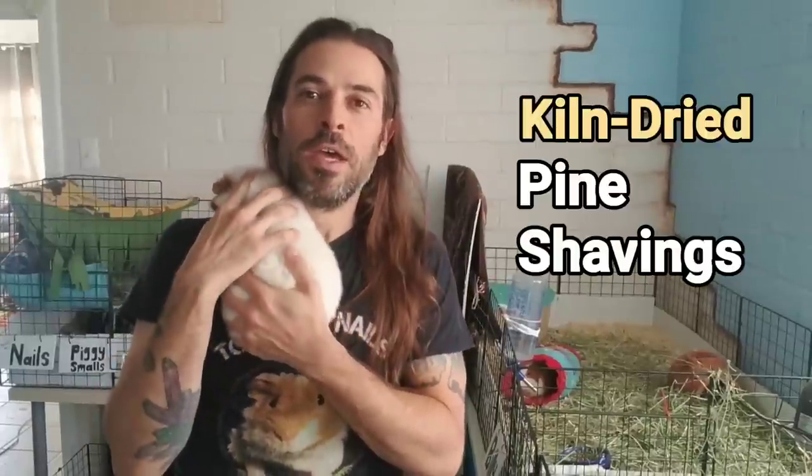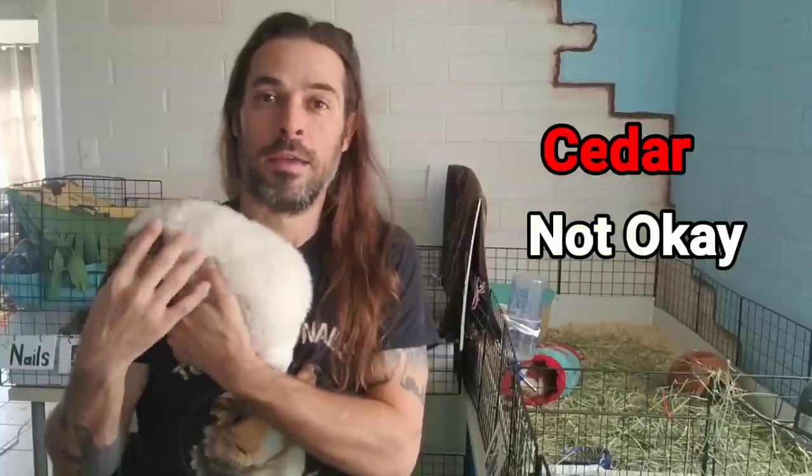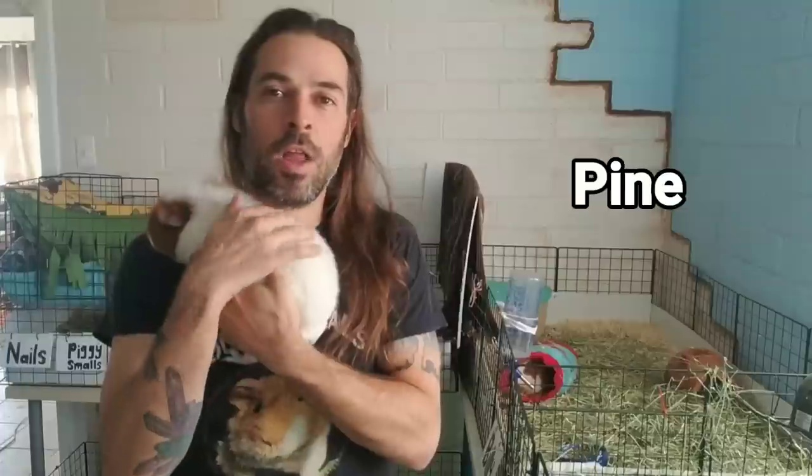Let me just list all the types of bedding. We have kiln-dried pine. Other wood beddings include aspen, which is okay, and cedar, which is not okay. Sometimes packaging doesn't specify the wood type, but when it just says 'all wood shavings' it's most likely pine, and as long as it says kiln-dried, you're okay.